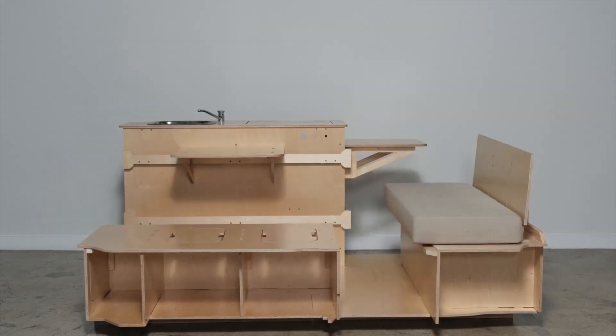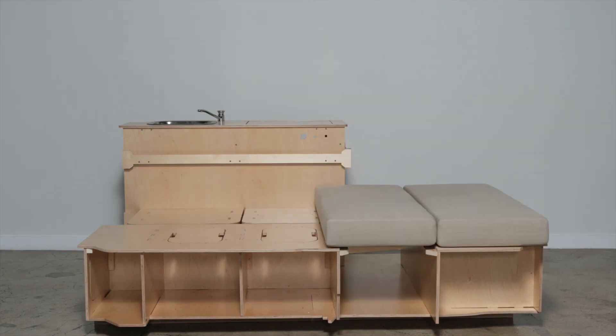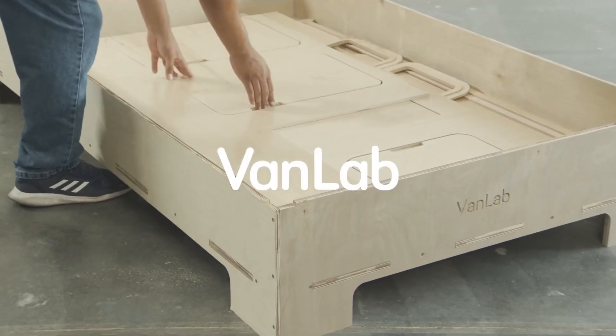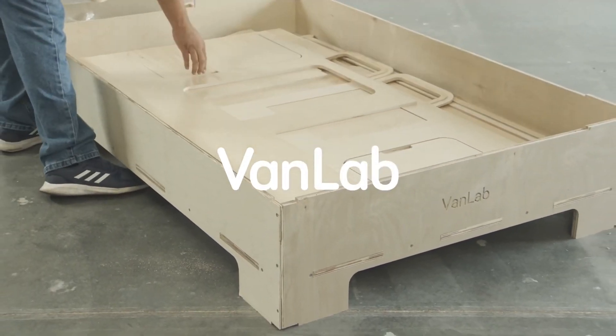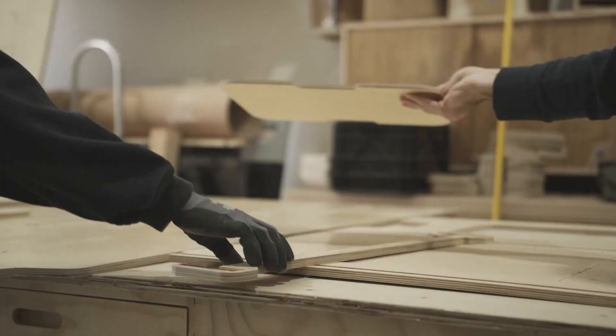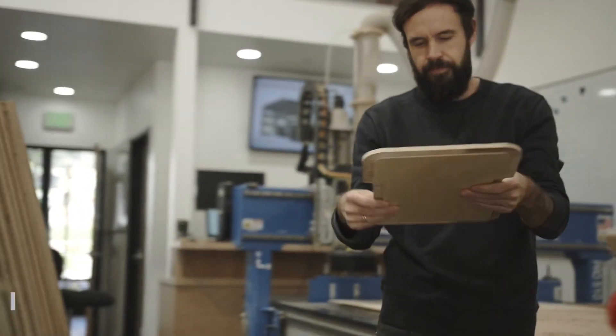VanLab understands the changing landscape of travel, work, and domestic exploration. The COVID-19 pandemic, improved communication infrastructure, and the influence of social media have accelerated the trend of remote living and domestic exploration, particularly among millennials. In fact, 53% of millennials are now interested in buying an RV, signifying a significant market opportunity for VanLab.